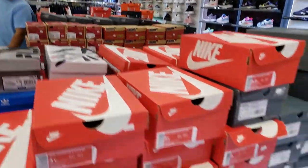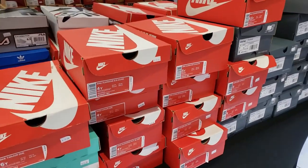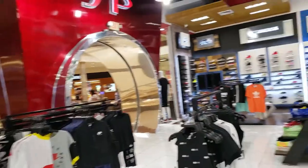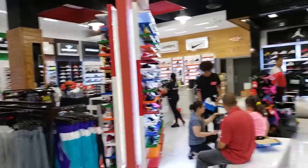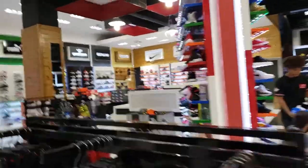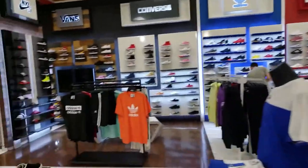Got some New Balance, Vans, Huaraches — nothing too crazy. The Air Max is over there, running shoes right here. Where are all the other basketball shoes? Just like the other spot — no Kyries, no LeBrons, no other signature basketball shoes. Just the Jordans. Weird. I've seen a few Shoe Palaces like that.